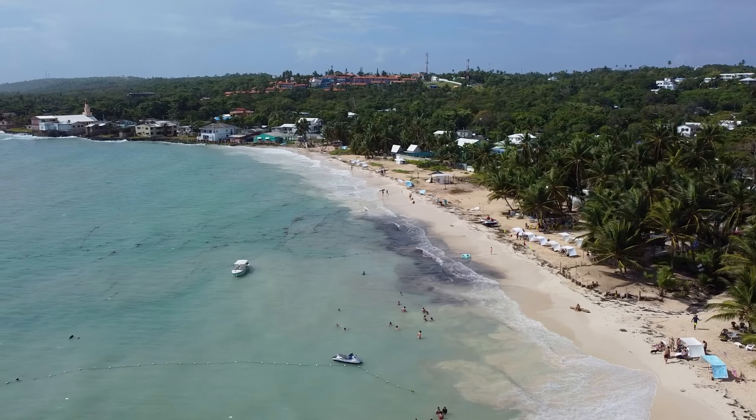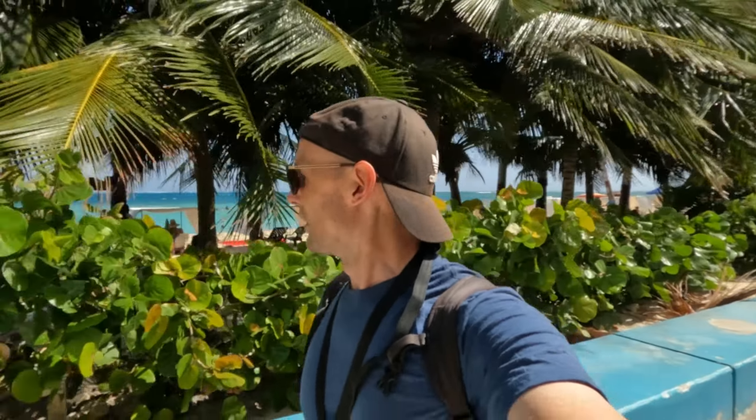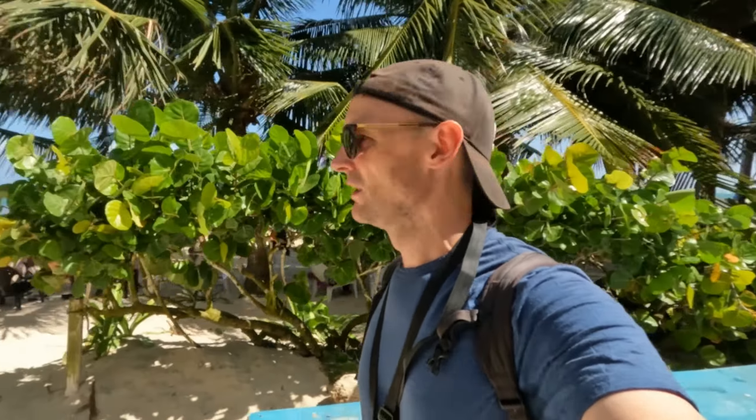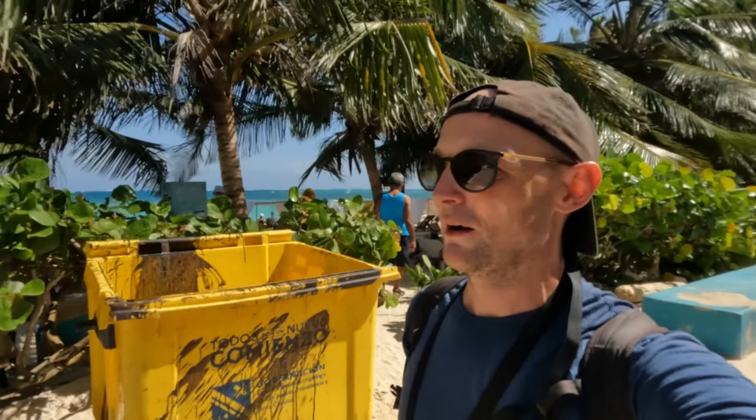Good morning from the beautiful San Andreas island, a Colombian island, even though we're actually closer to Nicaragua than Colombia. It is absolutely stunning. The colour of the sea is absolutely amazing and I'm here for a few days, so I'm just going to explore the island, check it out, maybe hire a moped, maybe hire a buggy — they have these golf buggy things.